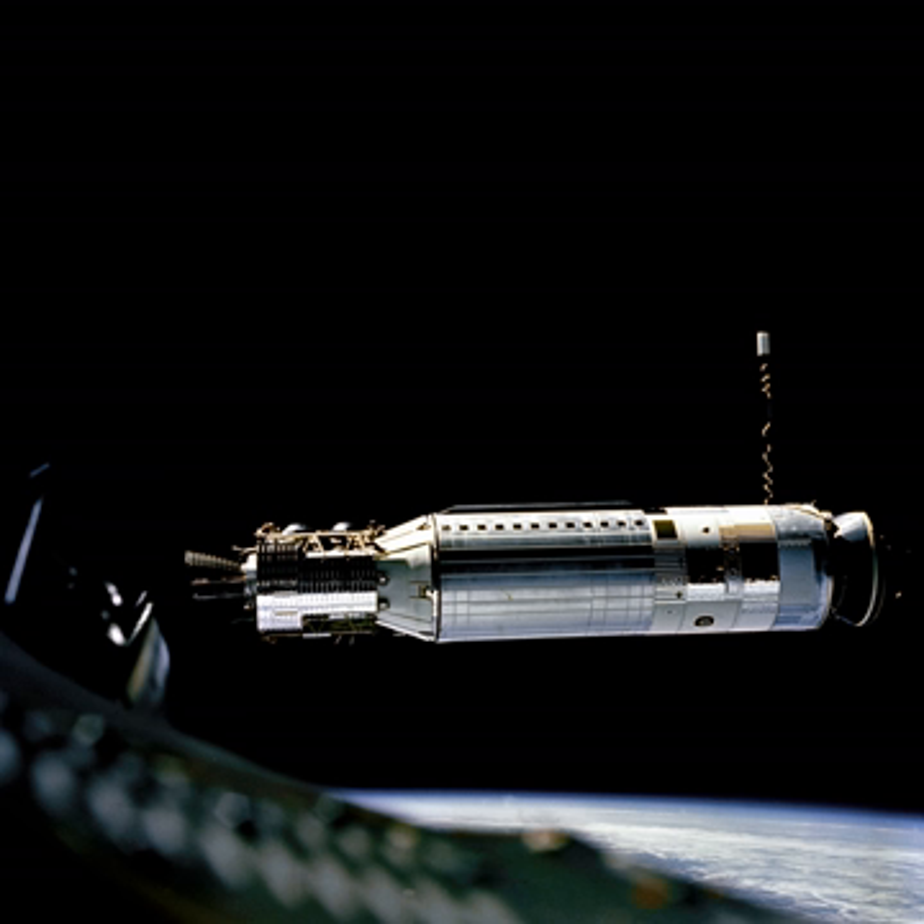This followed Lockheed's tradition of naming products for stellar phenomena. The final launch was of an Agena D on February 12, 1987, configured as the upper stage of a Titan 34B. In all, 365 Agena vehicles were launched by NASA and the U.S. Air Force.